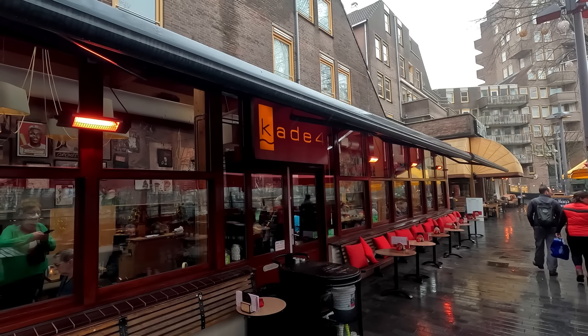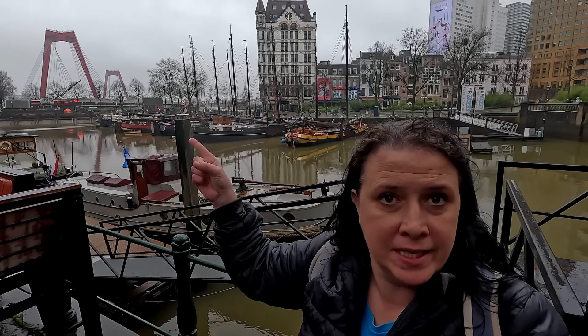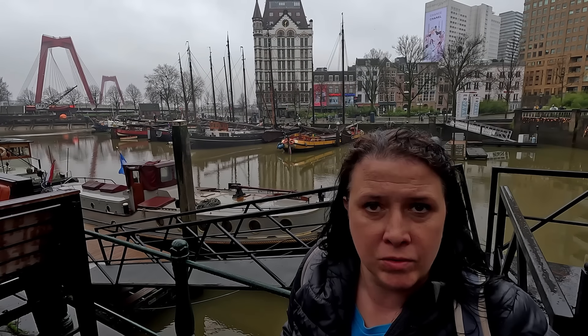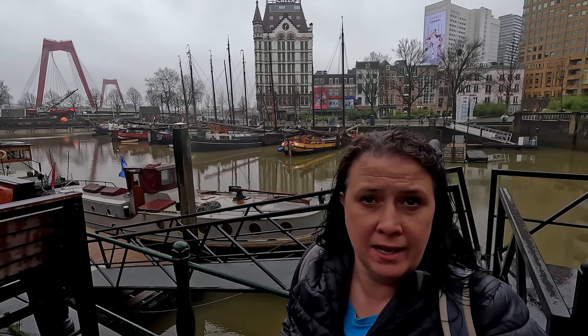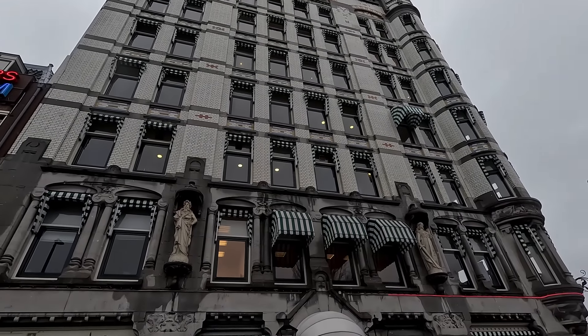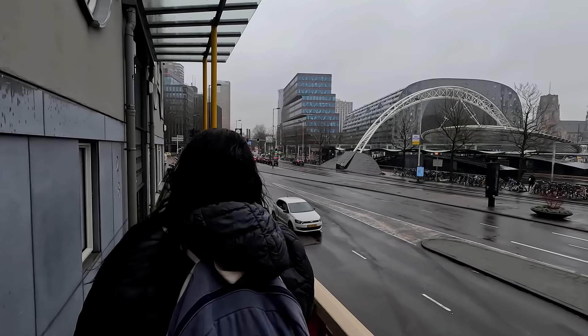Not only were those amazing nachos, but we also came to find the Williams Bridge. More interestingly, we found the Wittehuis, or the White House. Built in 1898, it's Europe's oldest skyscraper. To think that this was once a daringly high building here in Rotterdam. But right now we're moving on, as we have a date with Santa. To find Santa, we've got to go back to the Destroyed City statue.